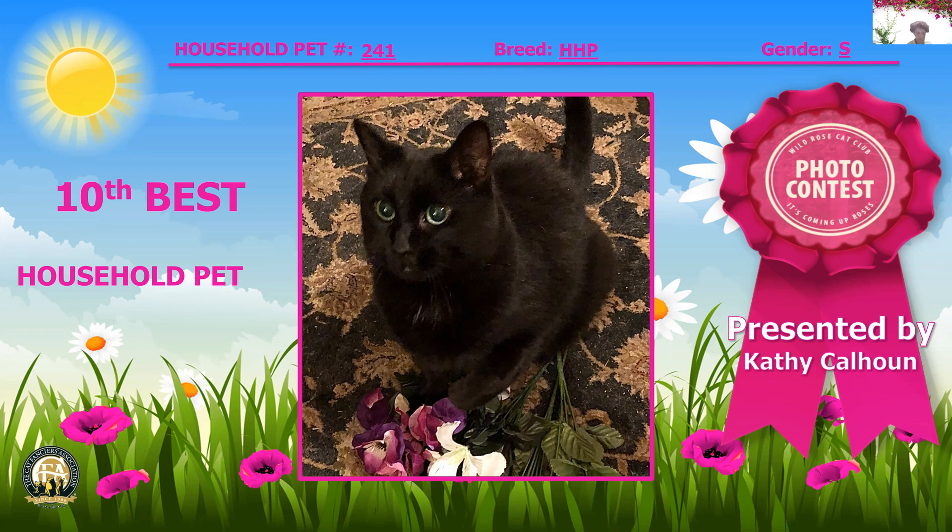Now we have a silver mackerel torby, two years ten months old. Beautiful coat — look at the pattern, that glance, and the lovely eyes. Fourth best household pet.